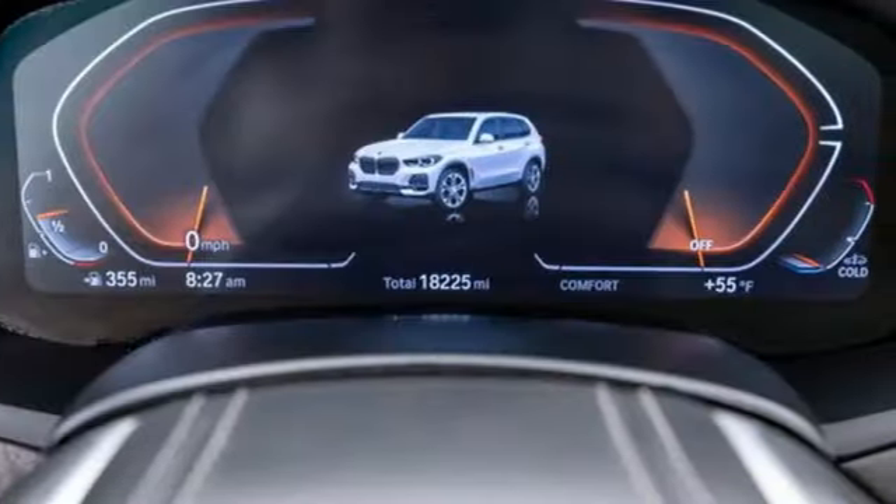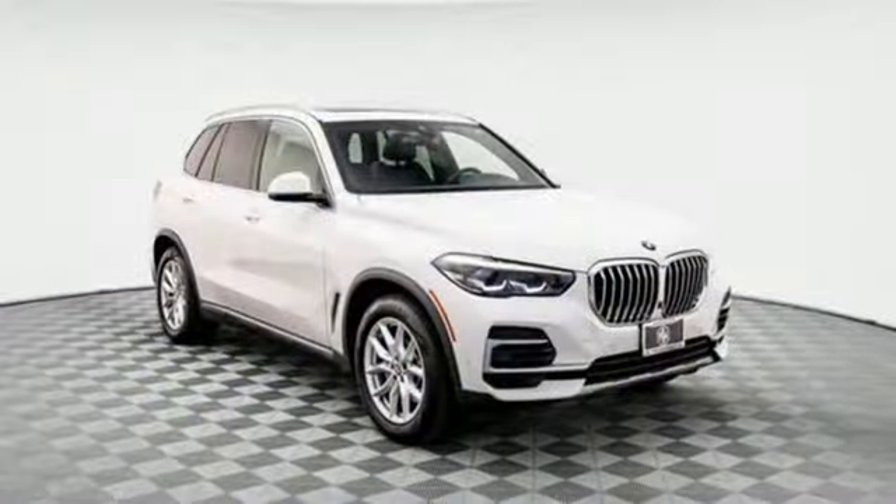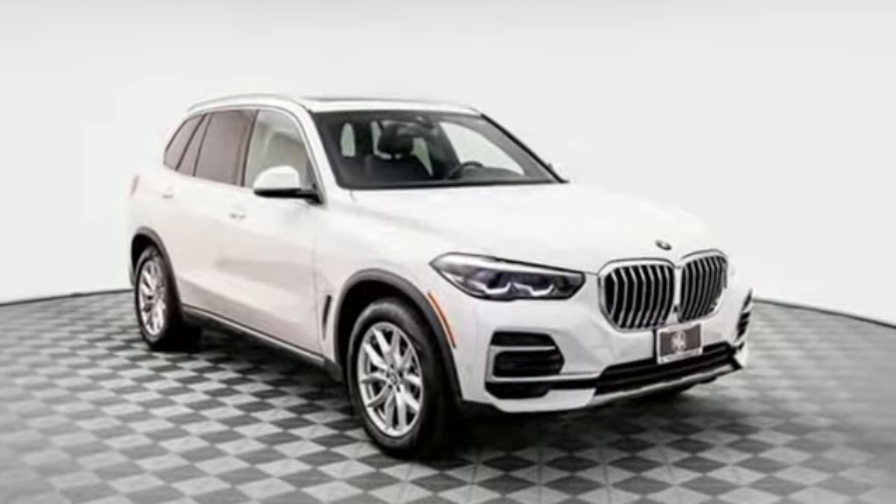For unbeatable performance and unmatched style, drive BMW. There's even more to see in person. Take it for a test drive today.